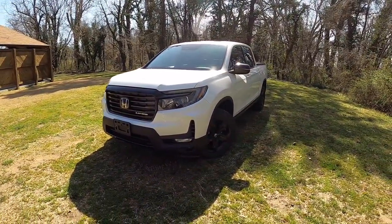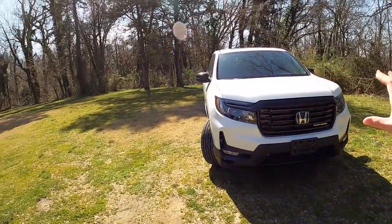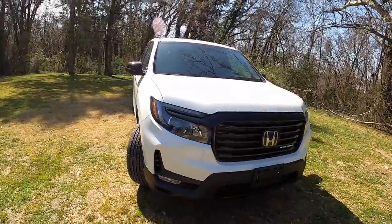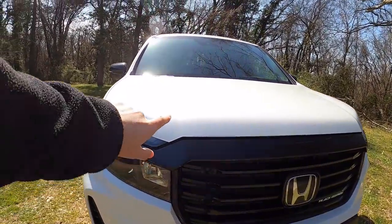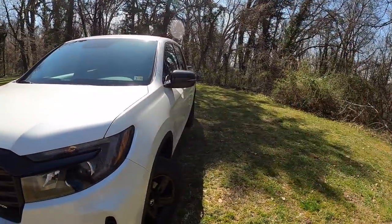For 2021, Honda took design cues from Ram and other truck brands to make this truck look more muscular than it did in previous years, with the boxier hood and the bigger front grille. I think it all comes together really well with this nice muscular body line on the front hood, and it follows through to the rest of the vehicle. With the boxier front end and that Ram-like hood, that design language follows through to the rear with those dual exhaust tips.